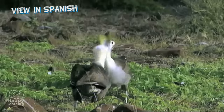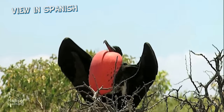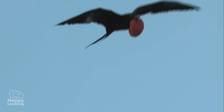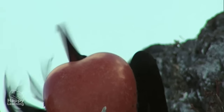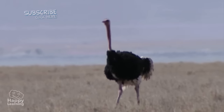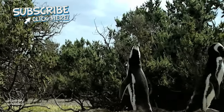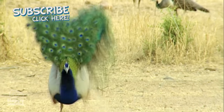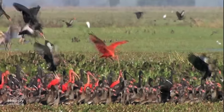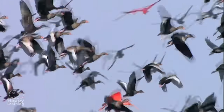Hello everybody! In this video, we're going to learn about our friends, the birds. They're so diverse, and there are so many colors and shapes, it's fun to learn about them. For example, this tiny little hummingbird doesn't look anything like this huge ostrich, and these penguins don't look much like this peacock with its large, fan-shaped tail. Well, they may not look alike, but they're all birds and have many things in common.